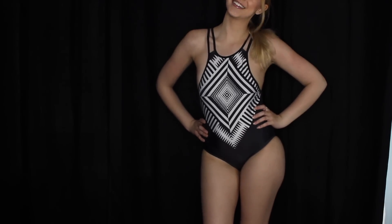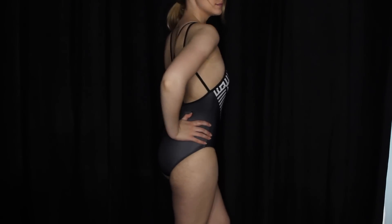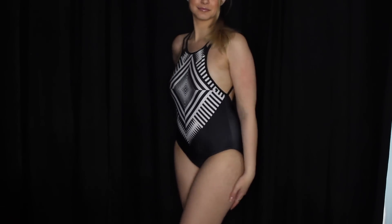Next we have this one-piece right here. This reminds me of a Baywatch swimsuit because it cuts really close, gives you that side boob on the chest, and the legs don't come up as high as they would on Baywatch. It's really cute — I like it.